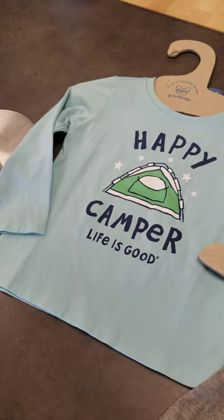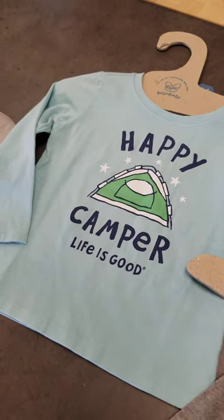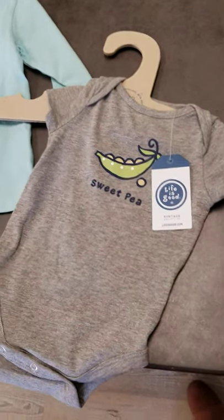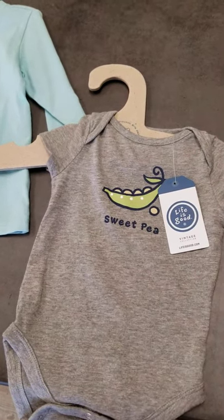Long sleeve, they go all the way from infant to the youth double extra large. This is just a long sleeve with the happy camper, right up our alley. And then they have these little vintage collections of onesies for our little babes.